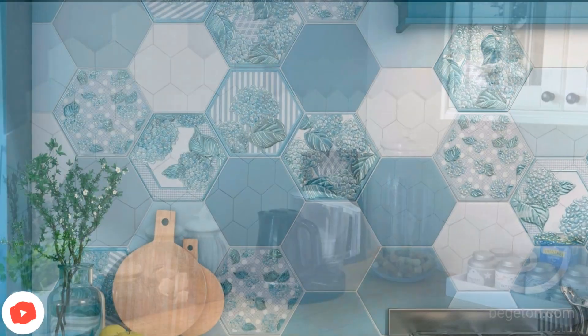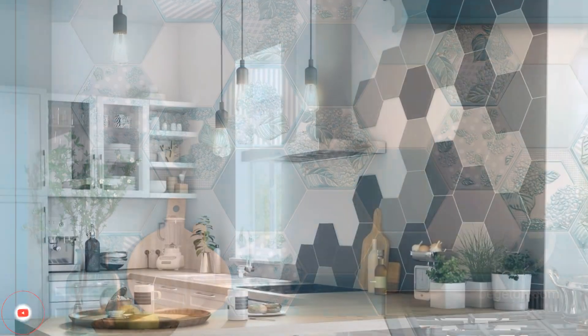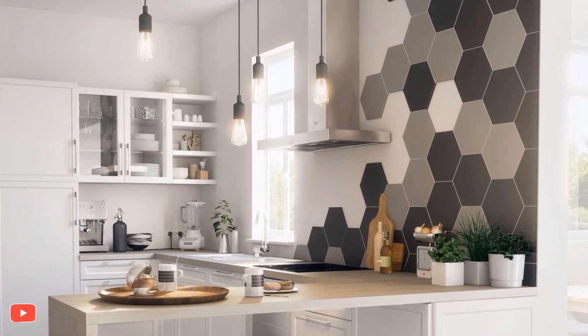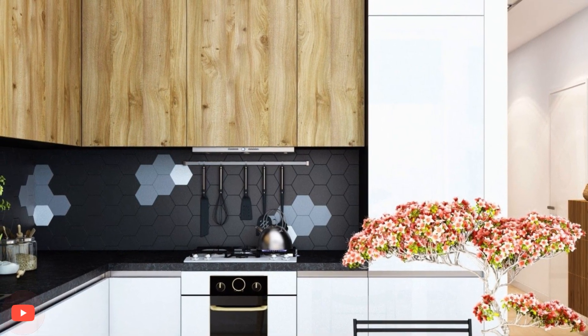Another attractive feature of hexagon tiles is their ability to complement a range of kitchen styles. In modern and minimalist kitchens, monochromatic or neutral-colored hexagon tiles can add a touch of elegance and visual interest. On the other hand, bold and patterned hexagon tiles can inject personality and vibrancy into eclectic or Bohemian-inspired kitchens.